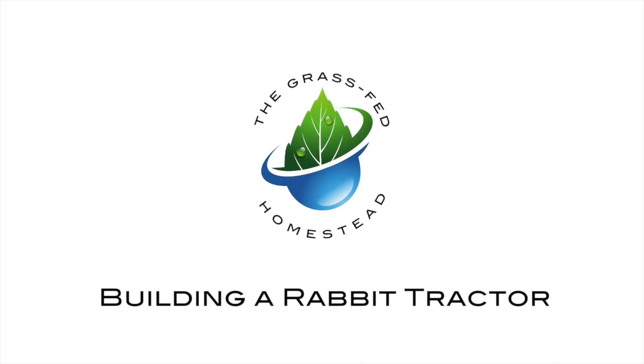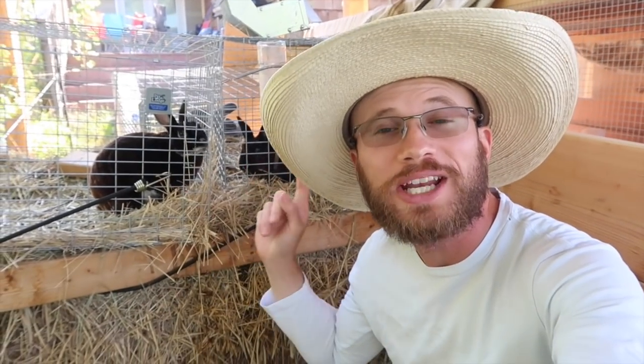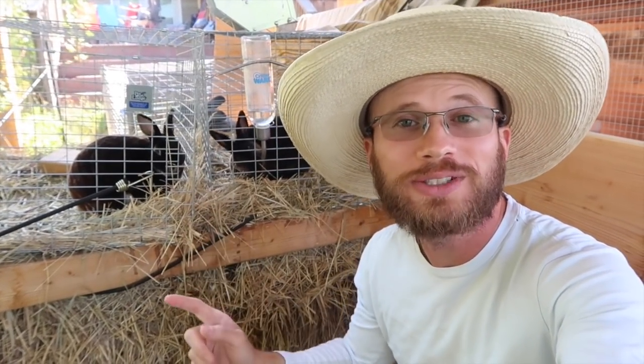We are long overdue for this. I'm going to be getting these guys out on pasture in a tractor. These two rabbits right here behind me are mini Rex rabbits.